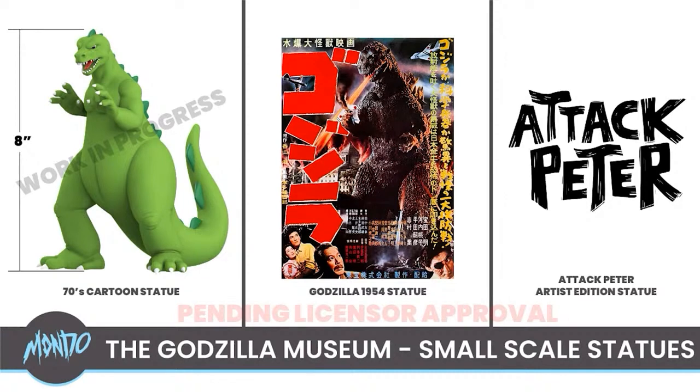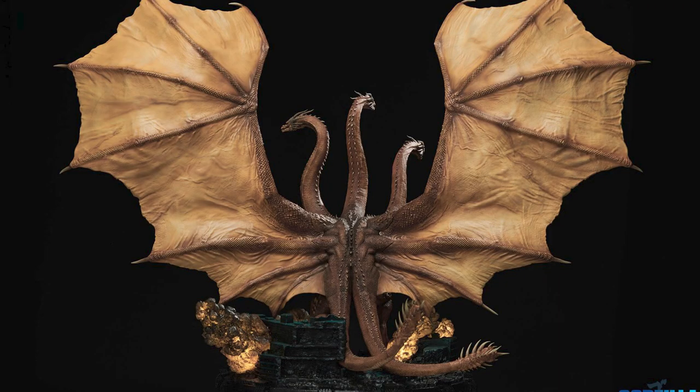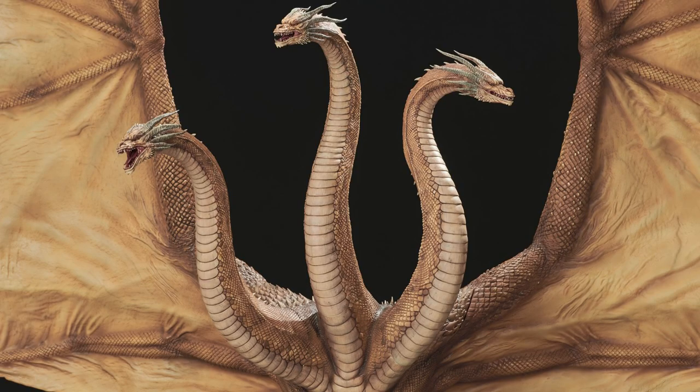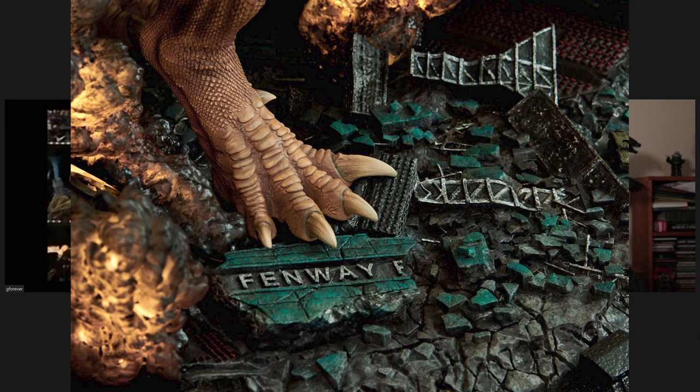People are very excited because there's never been any sort of figure of that version of Godzilla. Then one other thing to watch out for is Spiral Studios — they're making this giant King Ghidorah statue, which still hasn't shipped out to people last I heard. I'm really curious if this turns out to be a success or not. Because it's a brand new company, I'm wondering if they're really going to pull it off.